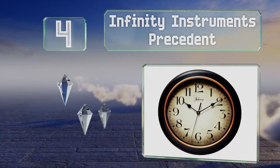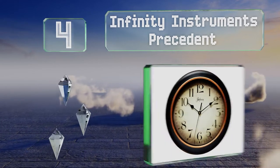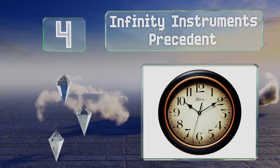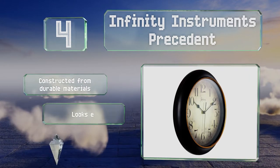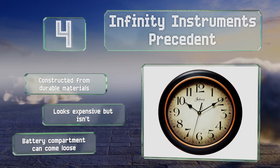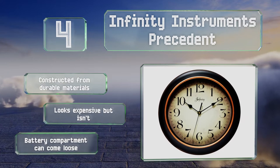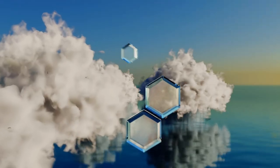At number four, the Infinity Instruments Precedent with its matte black finish and antique-style face makes the perfect addition to a study or office. It has classic teardrop-shaped hands and a gold rim that creates a nice contrast so the numbers really stand out. It's constructed from durable materials and looks expensive but isn't, though the battery compartment can come loose.